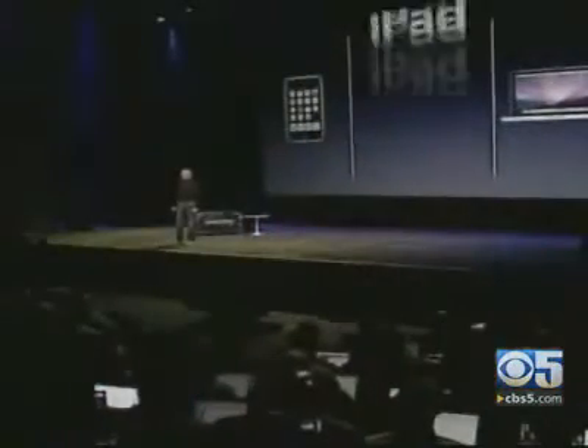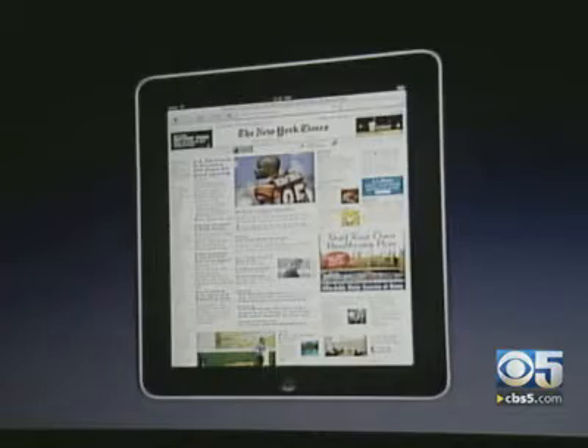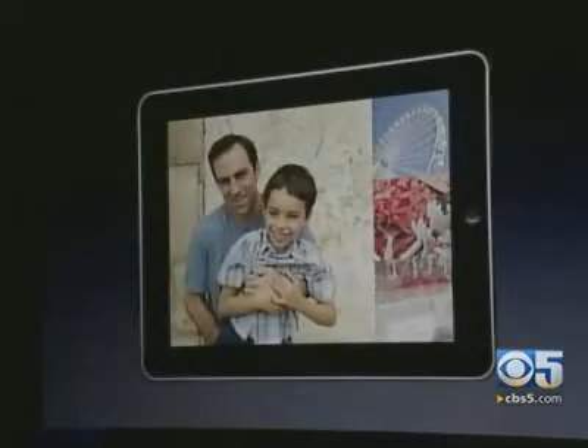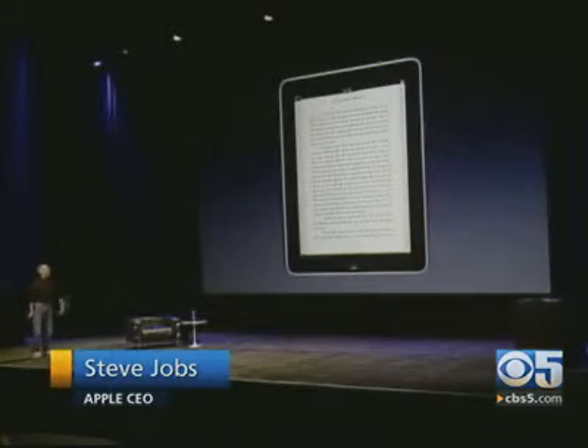We call it the iPad, and it's so much more capable than a smartphone with this gorgeous, large display. Apple CEO Steve Jobs in signature black turtleneck demonstrates how he uses the new Apple iPad to read a newspaper, share photos, view movies, and read books. Amazon's done a great job of pioneering this functionality with their Kindle, and we're going to stand on their shoulders and go a bit further.